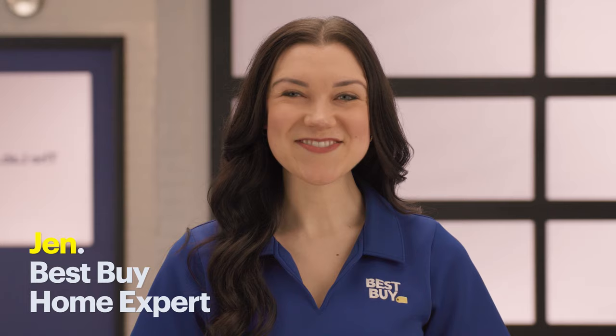Hi, my name is Jen and I'm a Best Buy home expert. Today I'm going to tell you all about unlocked phones, a term you've probably heard before.